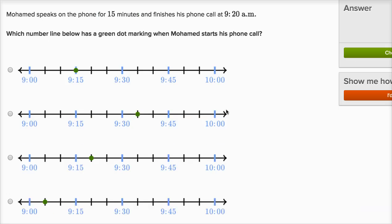Let's do one more. Muhammad speaks on the phone for 15 minutes and finishes his phone call at 9:20 a.m. Which number line below has a green dot marking when Muhammad starts his phone call? So it finishes at 9:20 — where is 9:20 on this number line? Each of these marks go up by five minutes: 9:05, 9:10, 9:15 — so this would be 9:20. That's when he finishes.